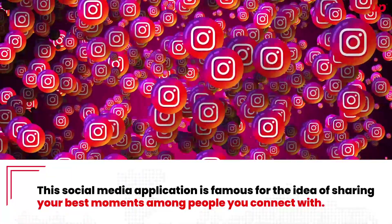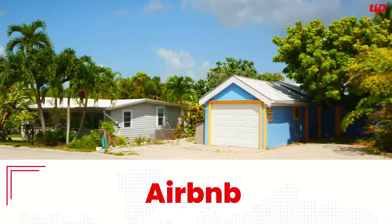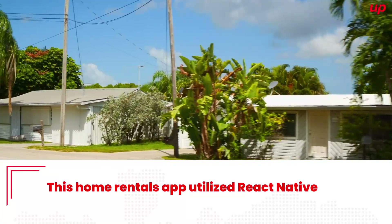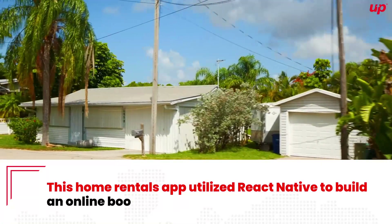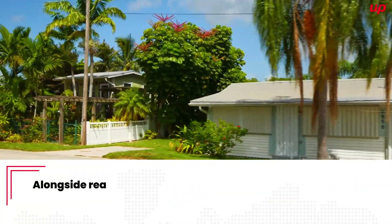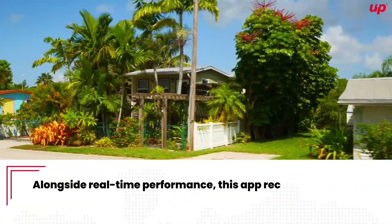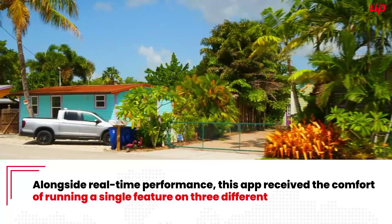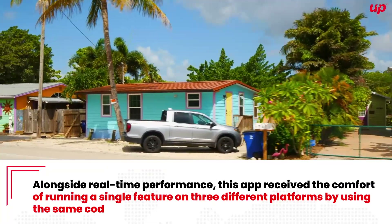Airbnb. This home rental app utilized React Native to build an online booking platform for its users. Alongside real-time performance, this app received the comfort of running a single feature on three different platforms by using the same code.